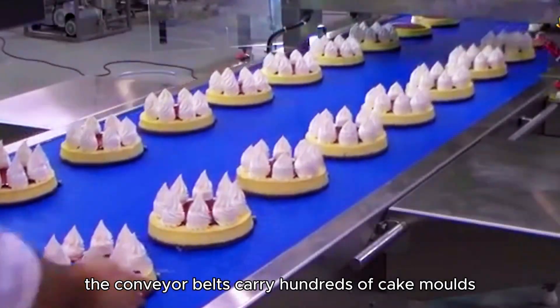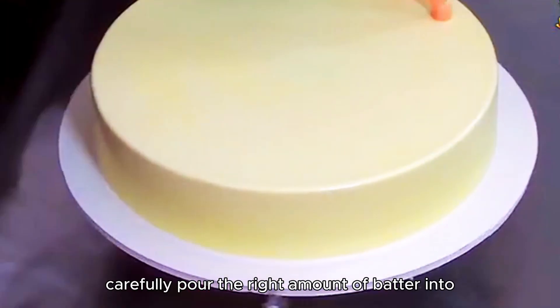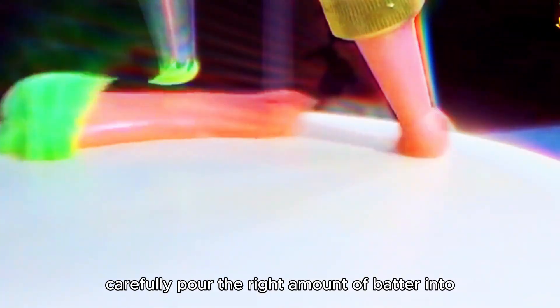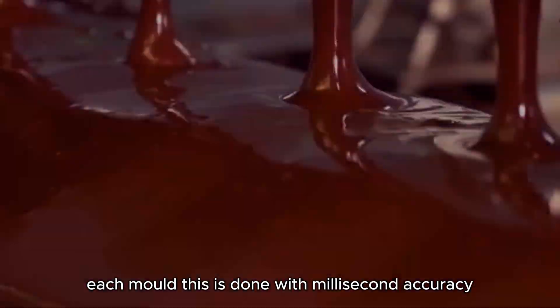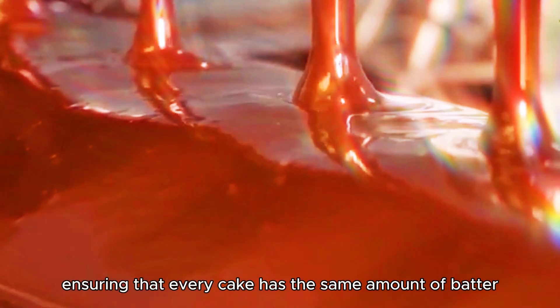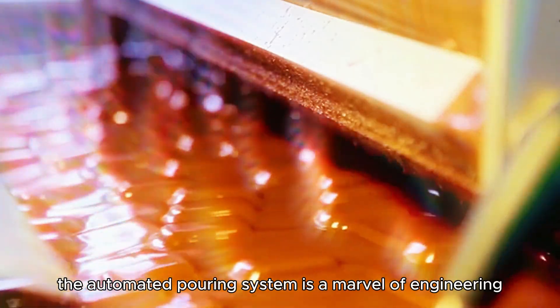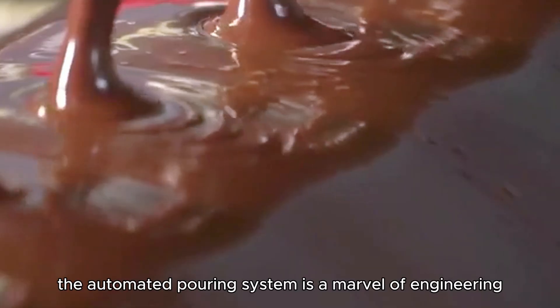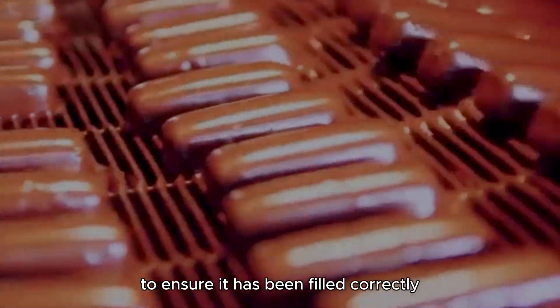Conveyor belts carry hundreds of cake molds, and robotic dispensers carefully pour the right amount of batter into each mold with millisecond accuracy, ensuring that every cake has the same amount of batter for even baking. The automated pouring system is a marvel of engineering — sensors monitor the weight of each mold to ensure it has been filled correctly.